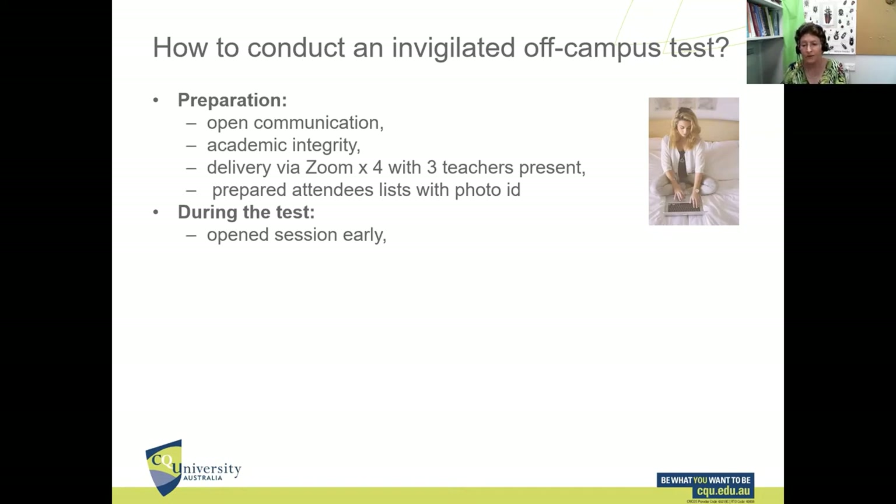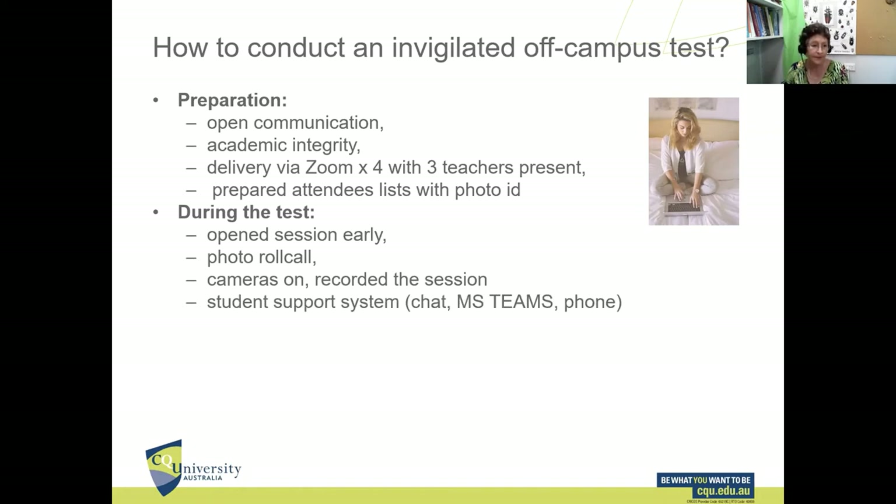During the test, we opened each session about 20 minutes early with a teacher present to calm the students, make sure everybody was logged on to iTeLearn, and that everyone had a functioning camera. We took a photo roll call. When the test started, students had their cameras on and we recorded the session — just to have a permanent record in case any issue arose later on. We also developed a support system for these students, which was very important.